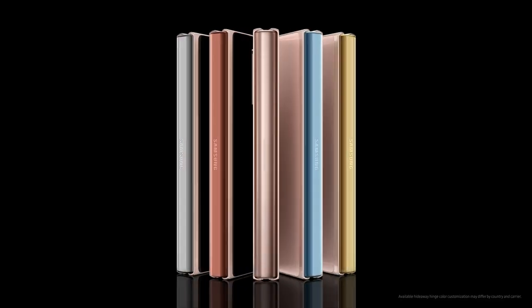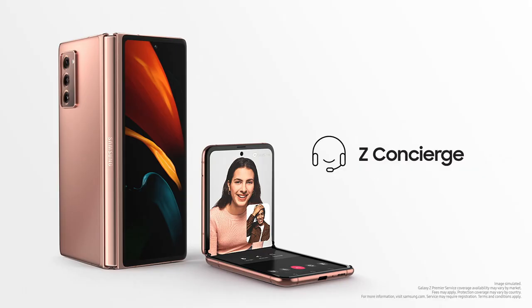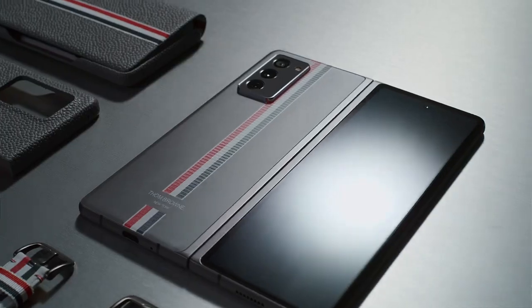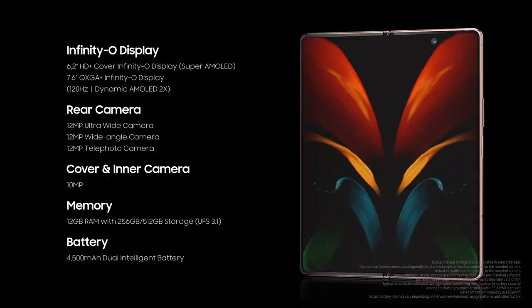The Z Fold 2 comes in multiple colors and custom hinge options, and can be yours on September 18th. Galaxy Z Premier Service will unlock unique experiences. The Thom Browne Edition will launch from September 25th — it's truly limited, so you don't want to miss it. The Galaxy Z Fold 2 unlocks entirely new experiences.